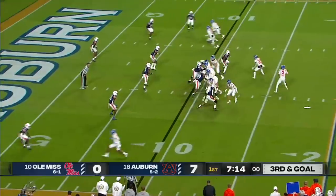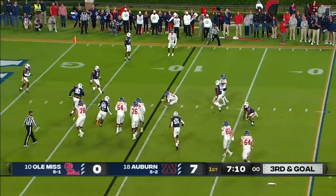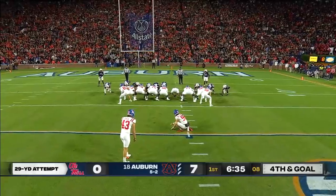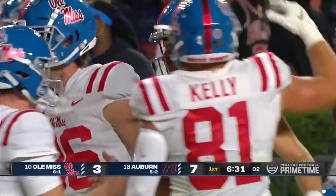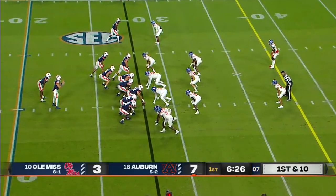Play clock at one. Design rollout for Corral. He's in trouble and chopped down behind the line of scrimmage by Zacoby McClain. 29-yard try from just inside the right hash mark. And it is good.